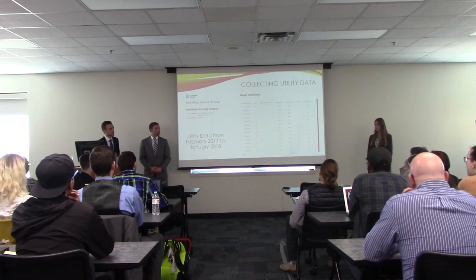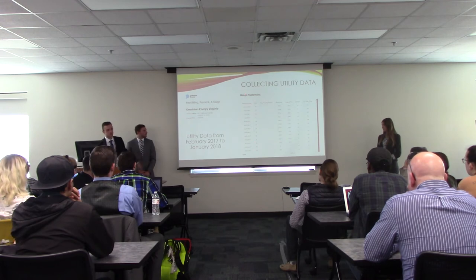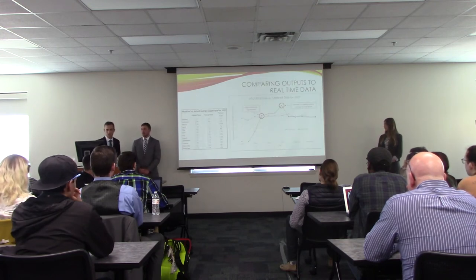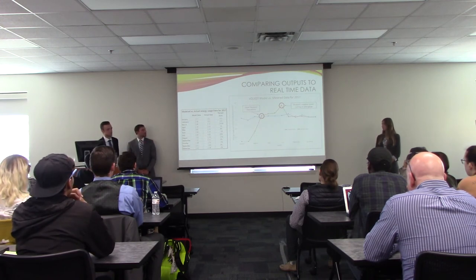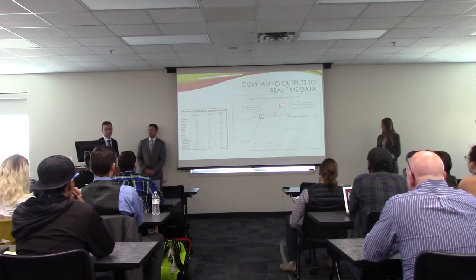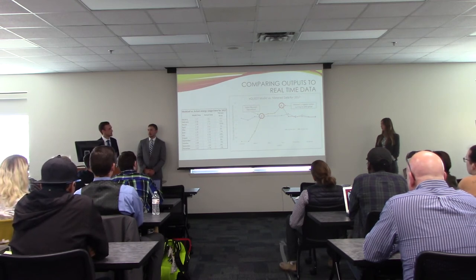Here we have the utility data provided to us from Fidelis Farms. The data begins in February 2017 — usage values of zero because the system was not yet online — and runs until January 2018. This graph compares the utility data in orange versus our predicted eQuest loads in blue. The system comes online at the end of March, beginning of April, which is somewhat similar to our predicted loads. Between June and July, Fidelis Farms uses an irrigation system for their vineyard, tied into the same meter, which explains the spike. After the irrigation shut off, usage returns to around our predicted loads — our largest error was 11% and our smallest was 0%.